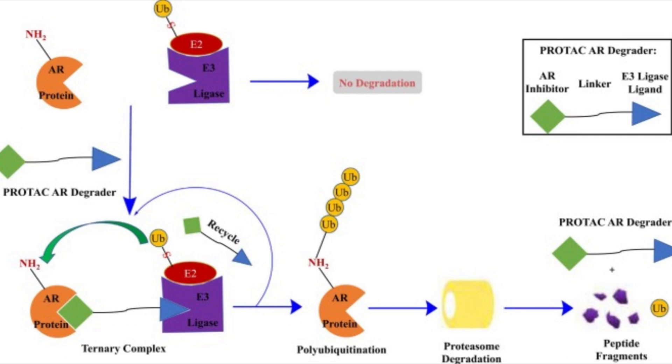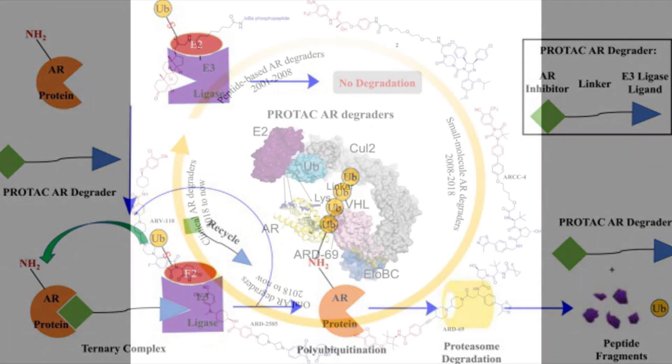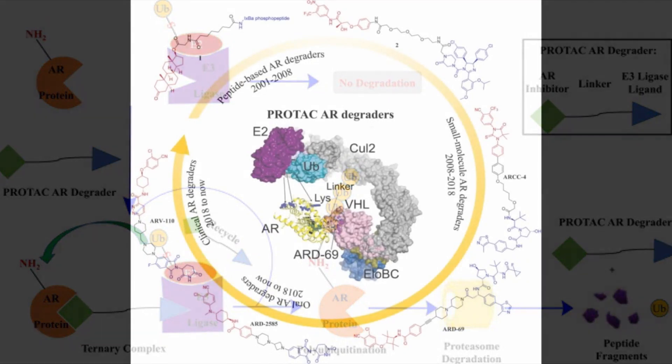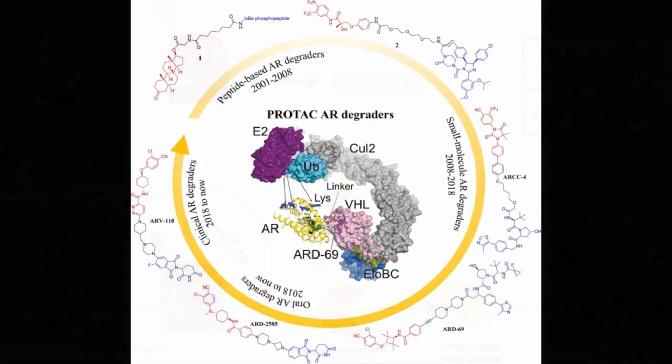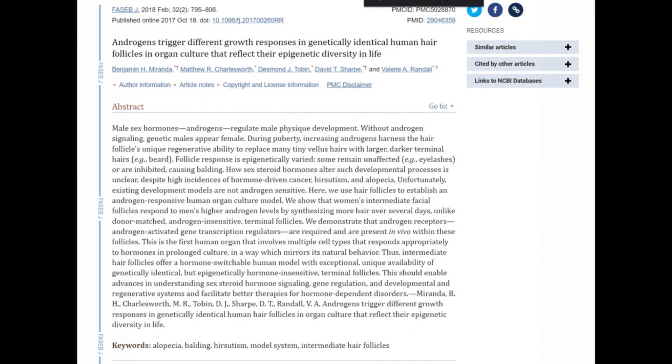We're essentially bringing those hair follicles back online, allowing them to start growing hair, and then eventually introducing GT229 to keep them from being targeted by DHT. One thing to note is we don't really know if these hairs would potentially still need the androgen receptor in order to work with SCUB3.